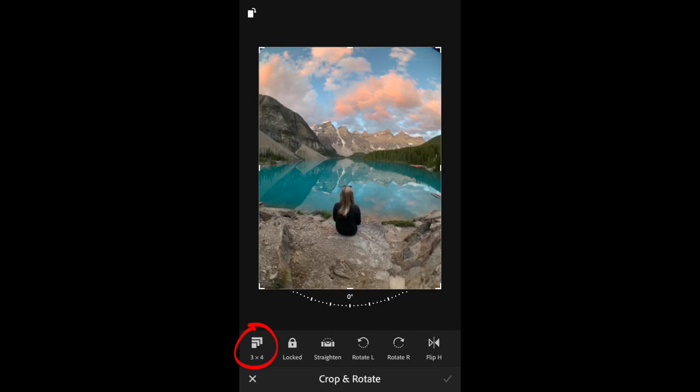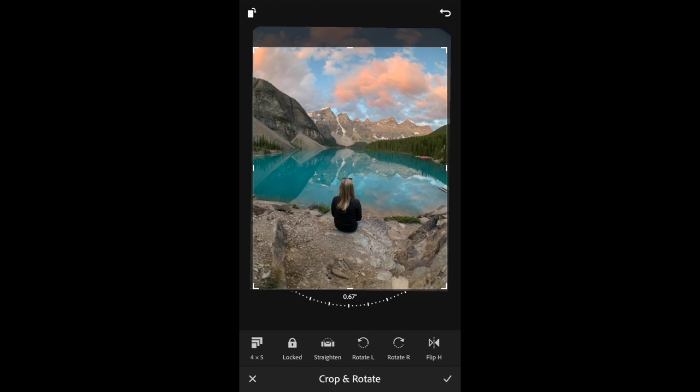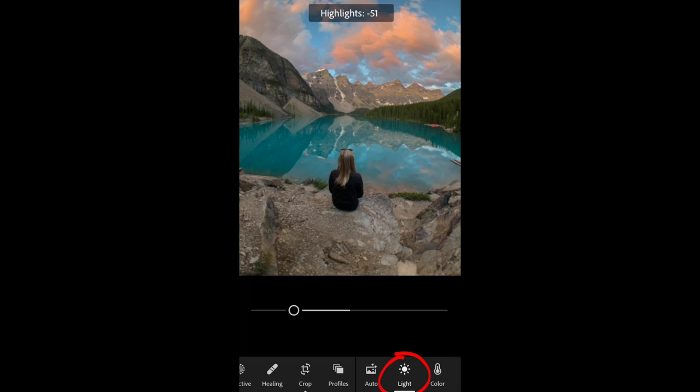That brings us to tip number five: touch up your photos in Adobe Lightroom Mobile, the most powerful editing software on the market. Begin by cropping and straightening your photo — use 4x5 if you want to export to Instagram, or 9x16 for a wallpaper or Instagram Stories. Then adjust the exposure, bring down the highlights, and lift the shadows to recover the most detail in your shot.